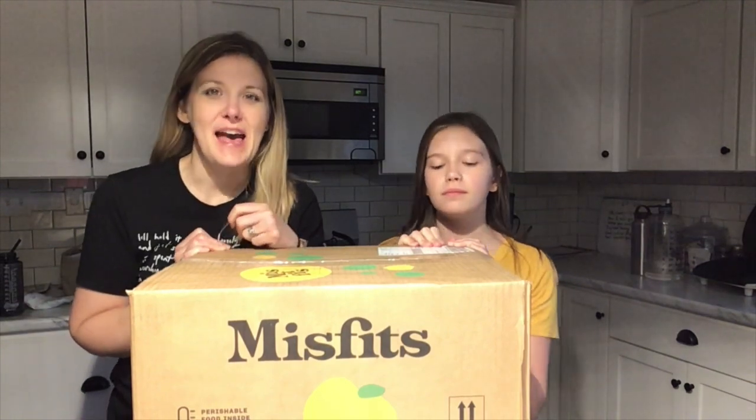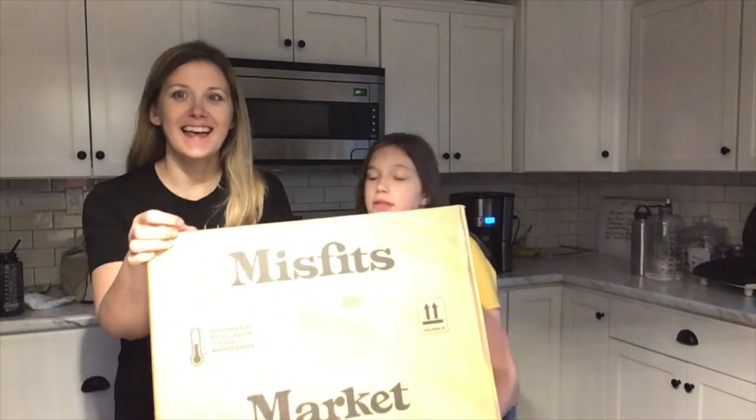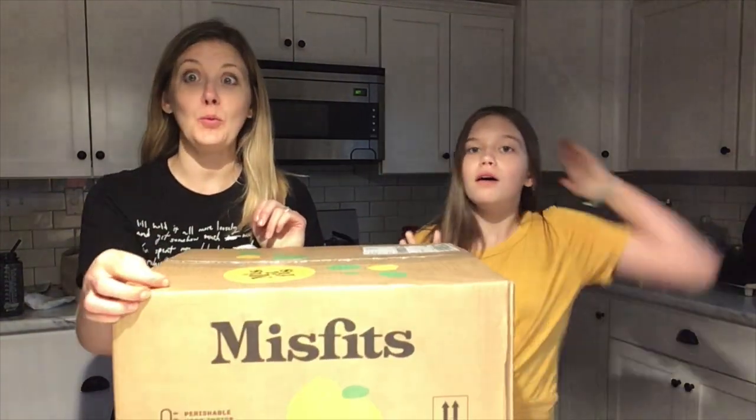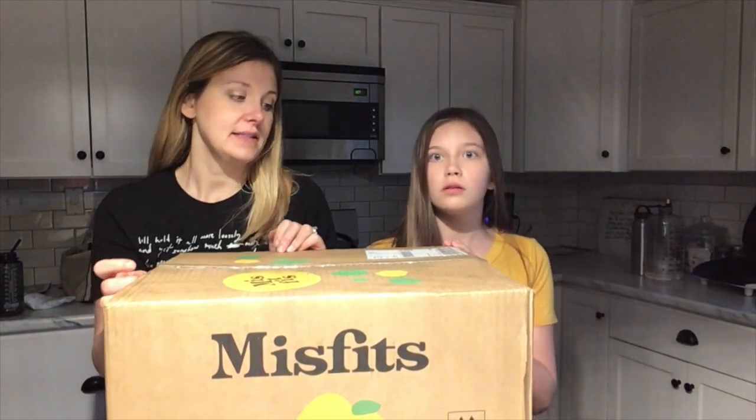Hey guys, we are back with another Misfits Market Unboxing. Anyway, Grace, tell them where they can find us.